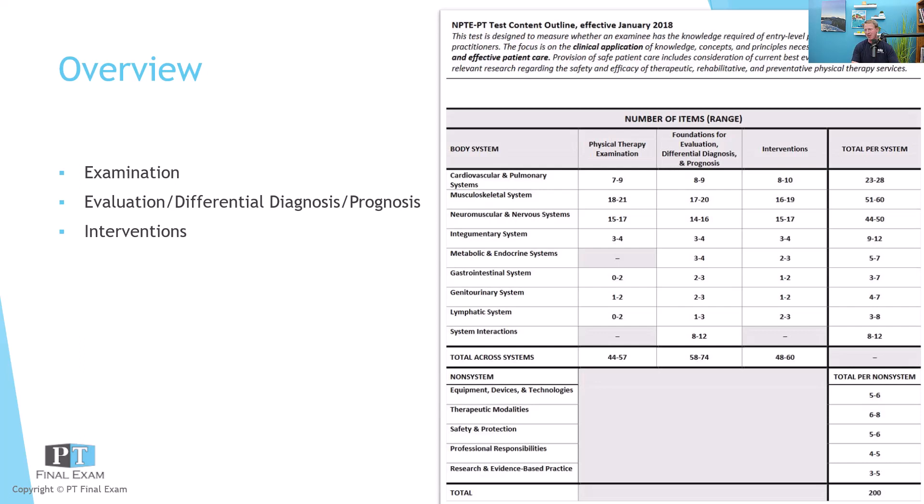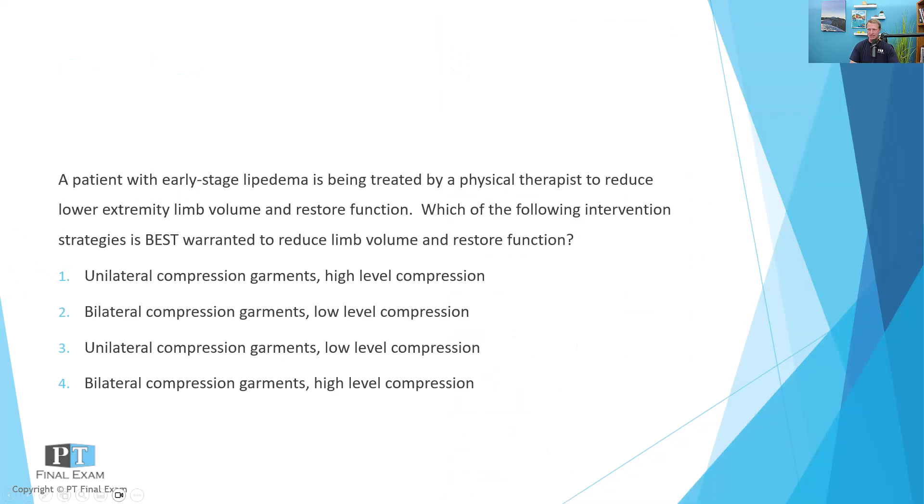So let's go ahead and dive into our content here. A patient with early stage lipedema is being treated by a physical therapist to reduce lower extremity limb volume and restore function. Which of the following intervention strategies is best warranted to reduce limb volume and restore function?